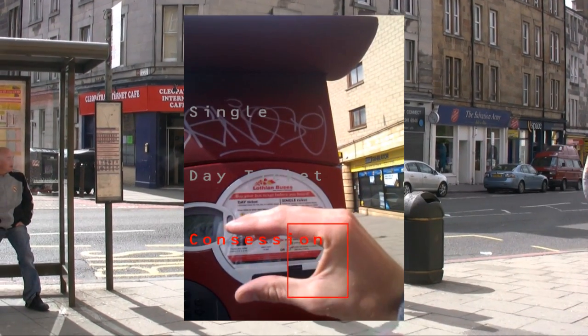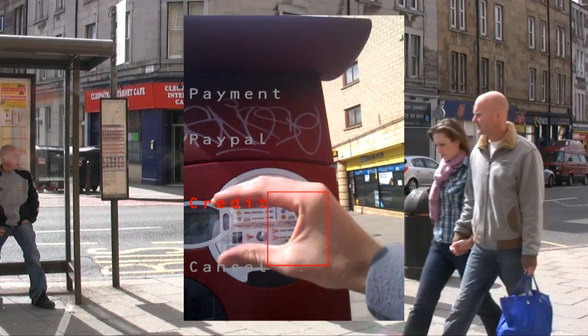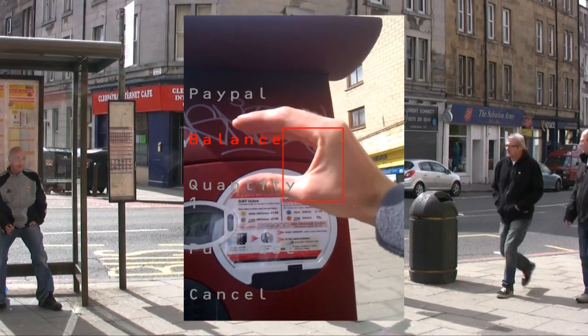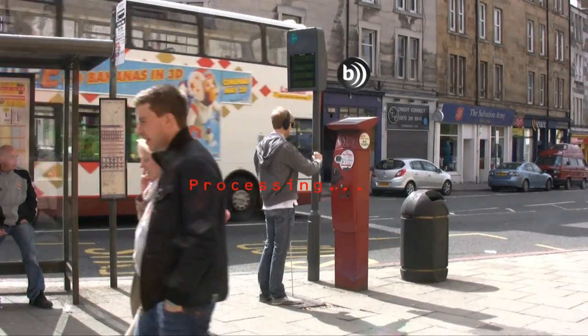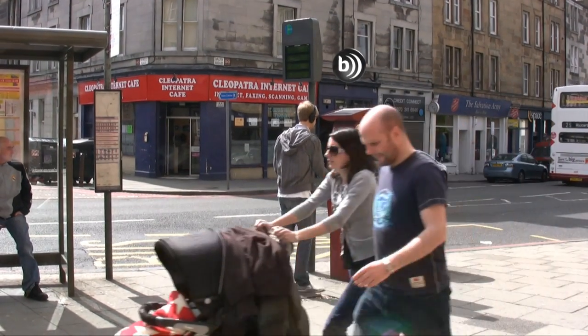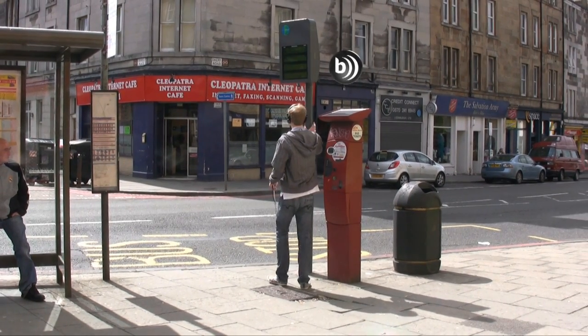The ticket machine menu reads options including schedule, tickets, concession, date, single, payment, pay credit, PayPal, balance, and account. After selecting purchase and processing, the ticket is printed. Bus number 25 will arrive in 2 minutes.